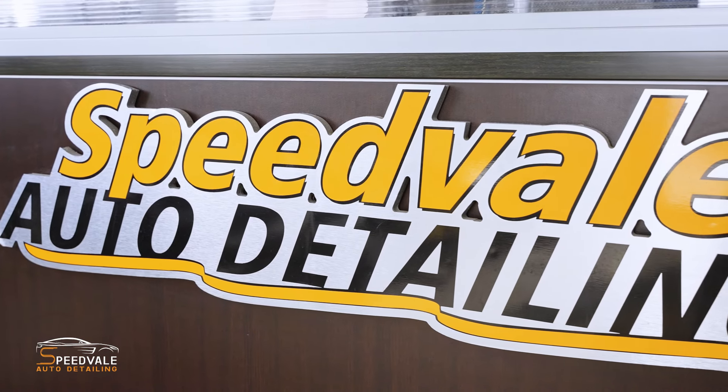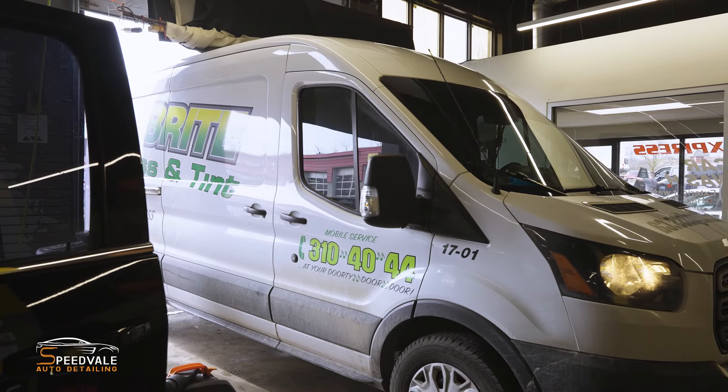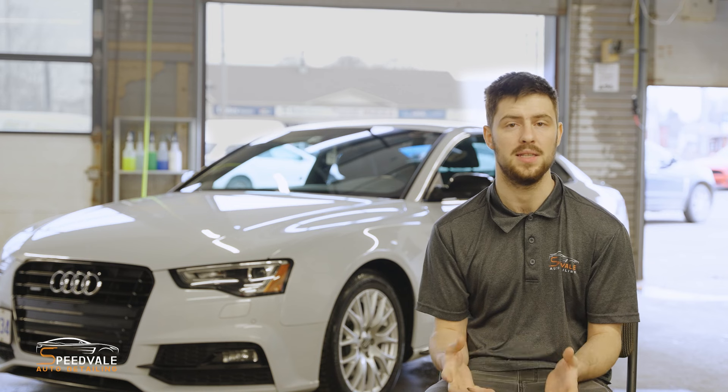Commercial cleaning — basically what it is is cleaning of commercial vehicles. So what we do is we clean transport trucks, we do big vans, we do box vans, we do a lot of different vehicles detailing.